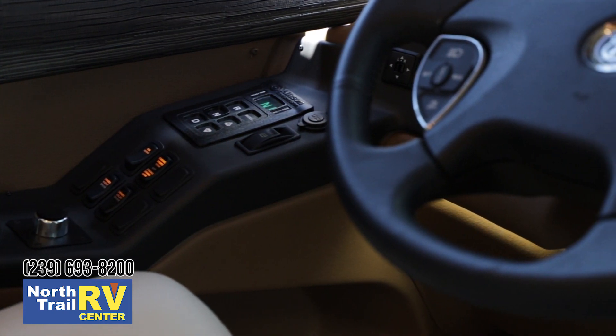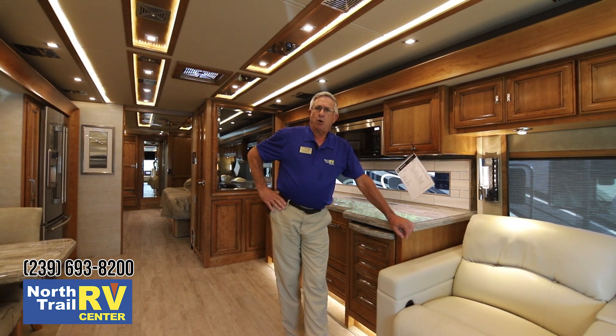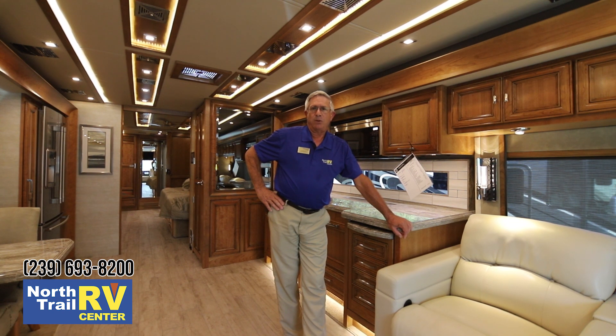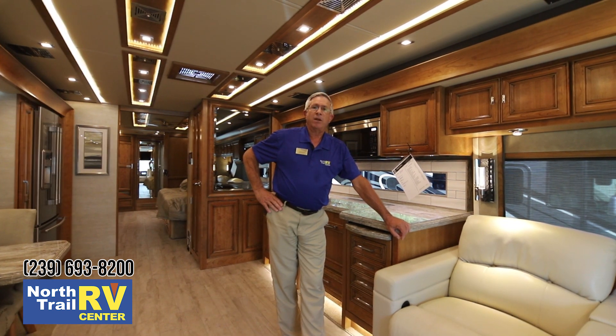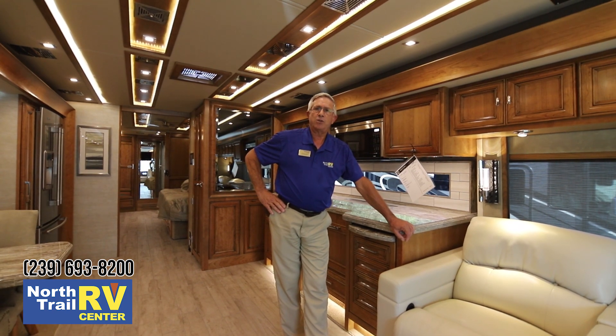I appreciate your time. My name is Steve Correa and I can be reached at 239-980-6512. I would love to have the opportunity to take you through this coach personally. Thank you.